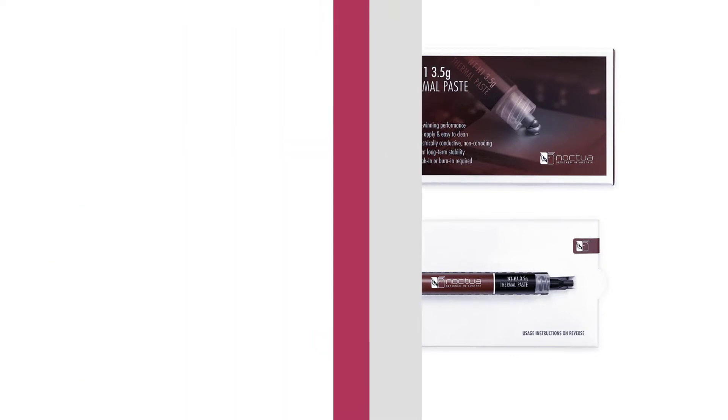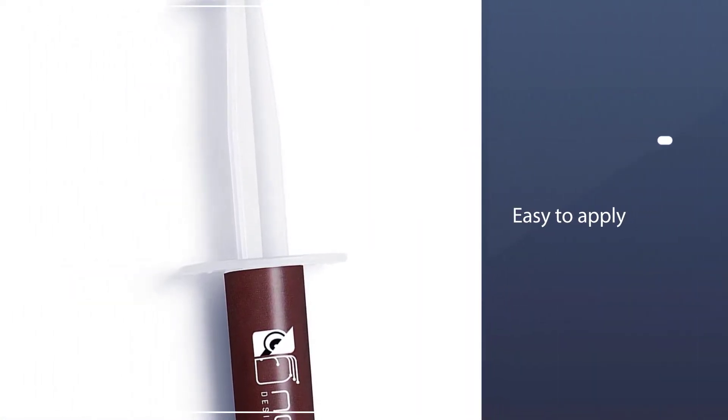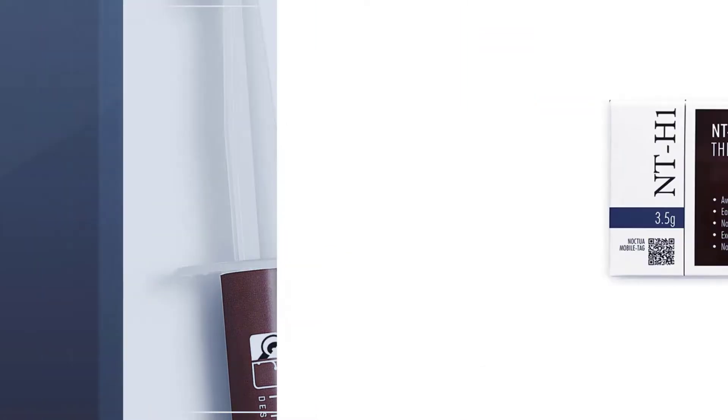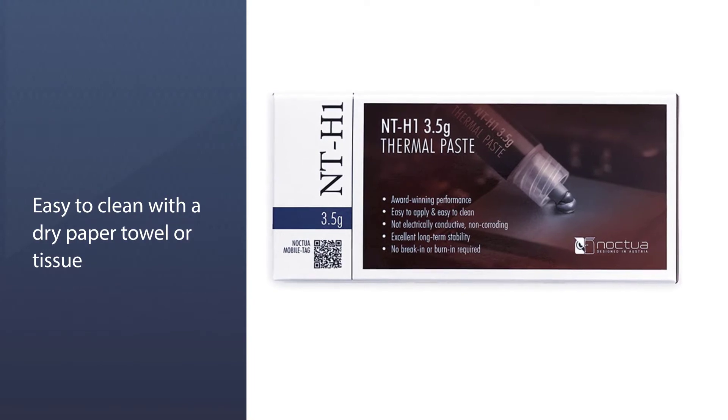Its performance is great and it has an incredible lifespan. It was designed to be extremely effective with liquid cooling systems and compressor cooling systems, and it is easy to apply and easy to clean with a dry paper towel or tissue.